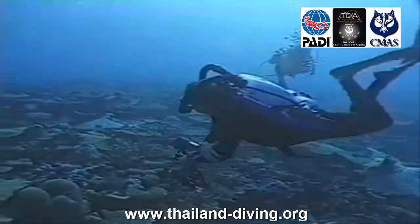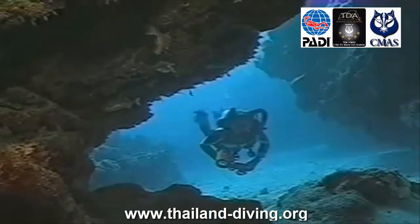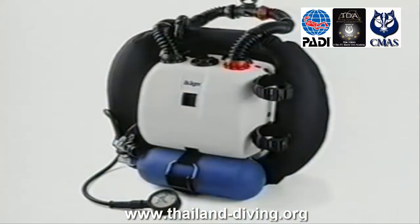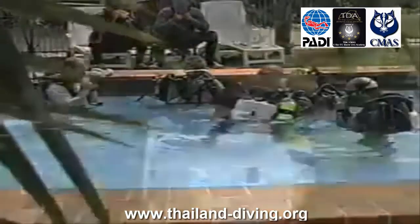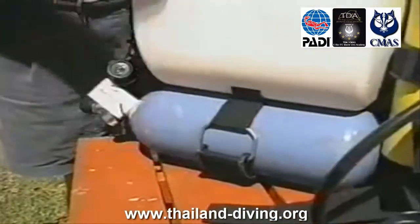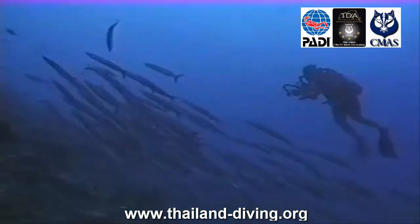PADI Specialty course: Rebreather Diver continuing education. Get longer no-stop limits, reduced gas consumption, and unmatched wildlife encounters because you don't release annoying bubbles. Rebreathers used to be only for technical diving, but not anymore. New recreational rebreathers are lightweight, easy to transport, and have sophisticated electronics to simplify their use.